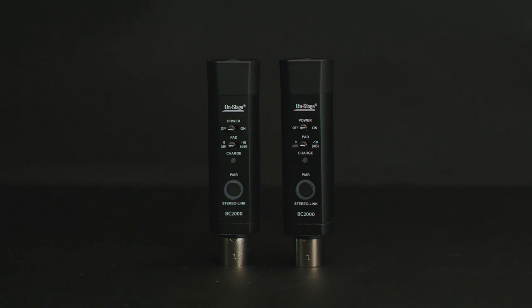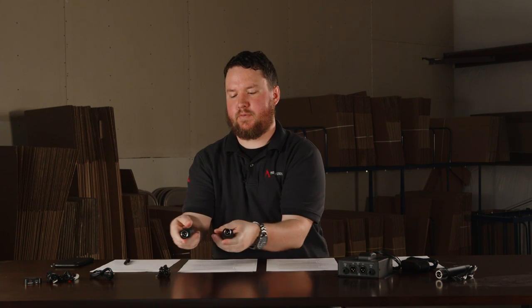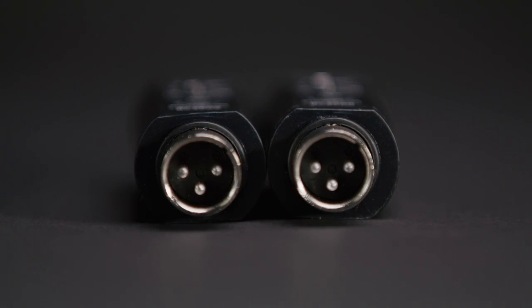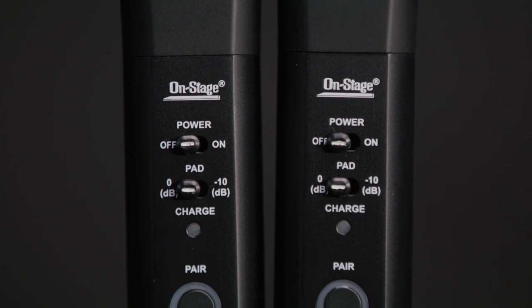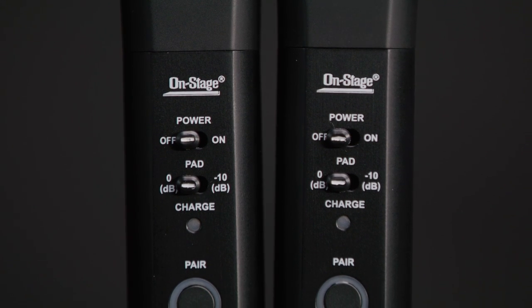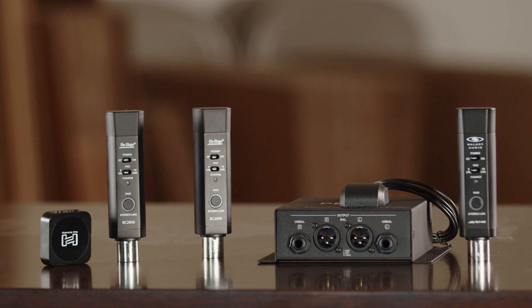The OnStage Stands BC-2000 comes in a stereo pair. You can stream stereo to two different receivers, one to one powered speaker and one to the other to have a stereo pair, or you can do it dual mono and pair to both of them. It also has a very long battery life — 12 hours of use — and a rechargeable battery so you don't have to be tethered with a power cable. Very cool options here for any kind of Bluetooth application you might need.